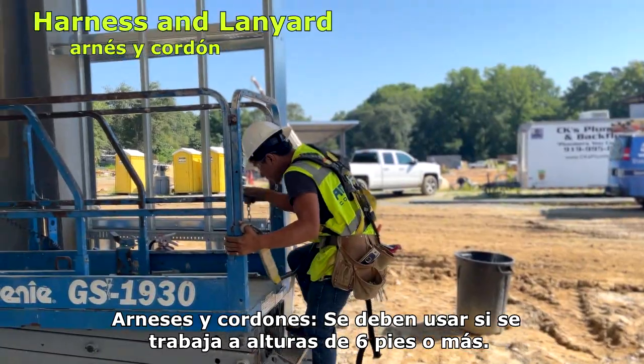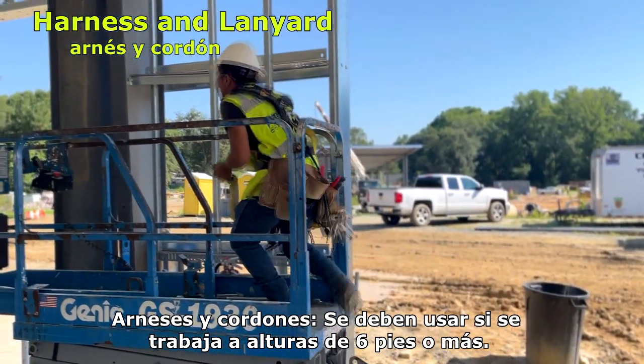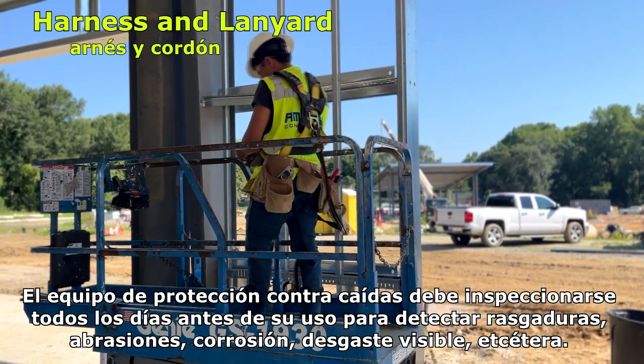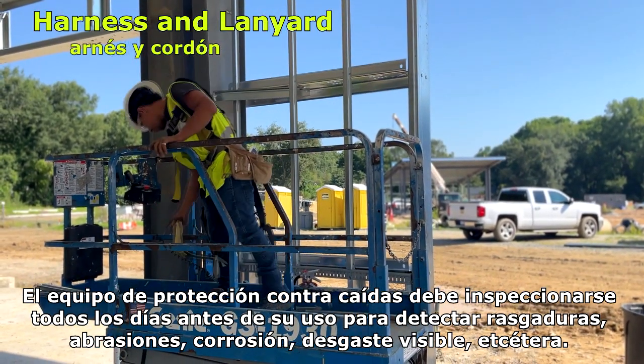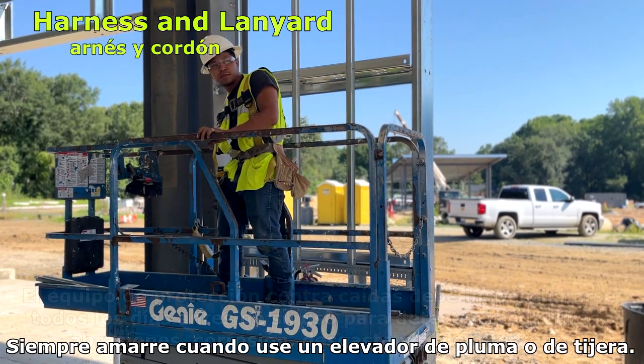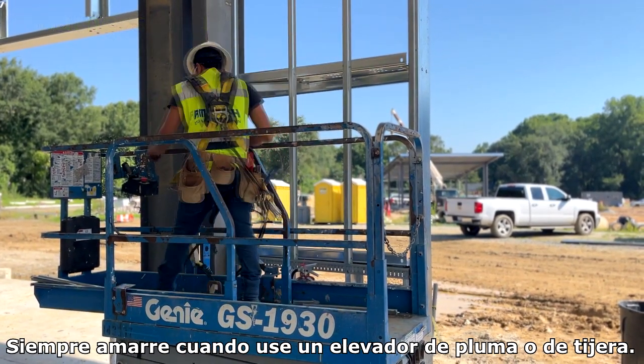Harnesses and lanyards must be worn at all times when working at heights of six feet or above. Fall protection equipment must be inspected each day before use for tears, abrasions, corrosion, and visible wear. Always tie off when using a boom lift or a scissor lift.